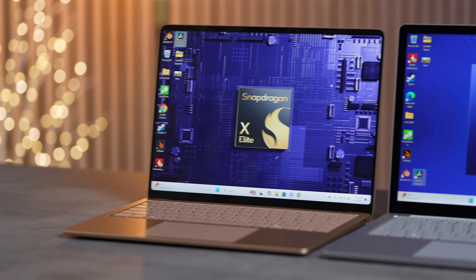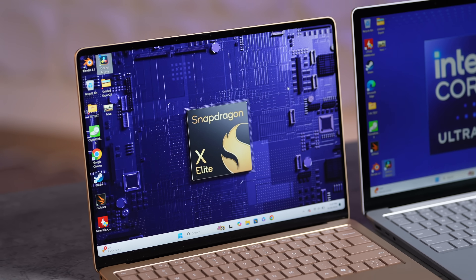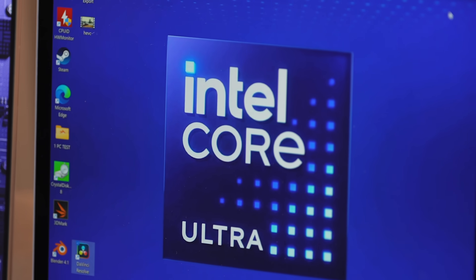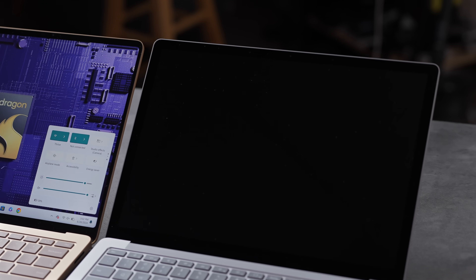Is Qualcomm telling the truth about the X Elite destroying the Intel competition? We have the Surface Laptop 7 with the X Elite and the Surface Laptop 6 with Intel's Meteor Lake Core Ultra 7 — the fastest version for thin and light laptops. Today we're going to compare benchmarks, real-world tests, and battery life to see how much of a difference we actually get.